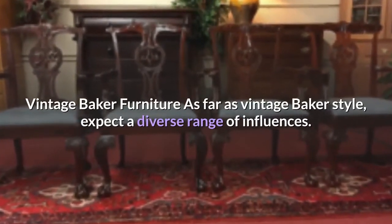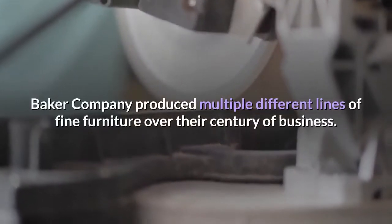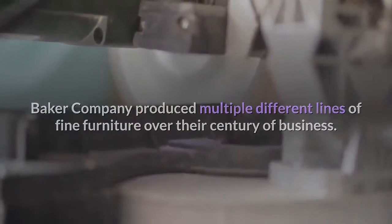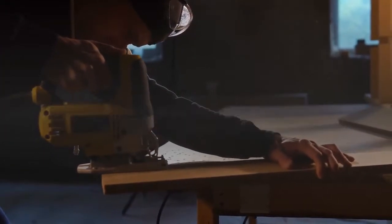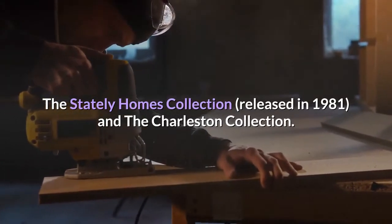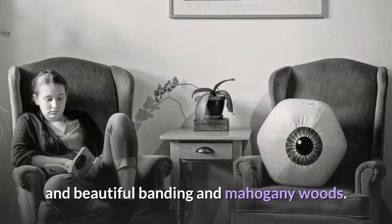As far as vintage Baker style, expect a diverse range of influences. Baker Company produced multiple different lines of fine furniture over their century of business. You may fall in love with one of two Baker furniture collection styles in particular: the Stately Homes Collection, released in 1981, and the Charleston Collection. Both of these Baker styles feature traditional inspiration and beautiful banding and mahogany woods.